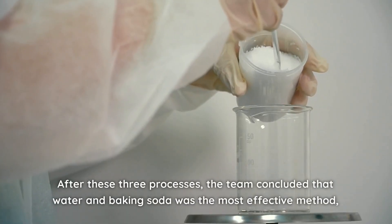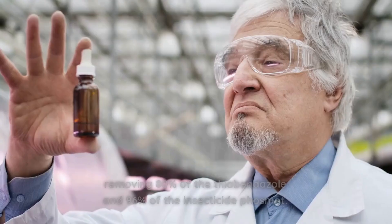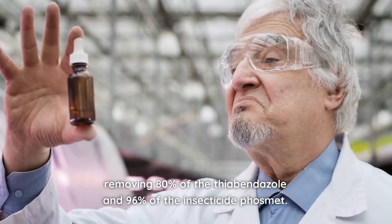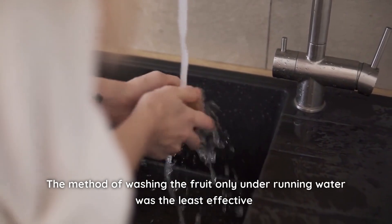After these three processes, the team concluded that water and baking soda was the most effective method, removing 80% of the thiabendazole and 96% of the insecticide Phosmet. The method of washing the fruit only under running water was the least effective.